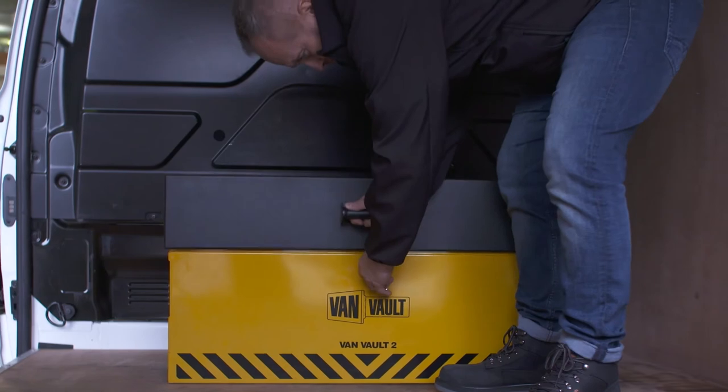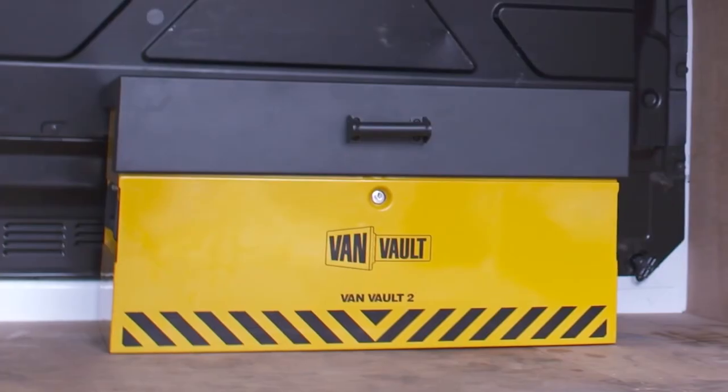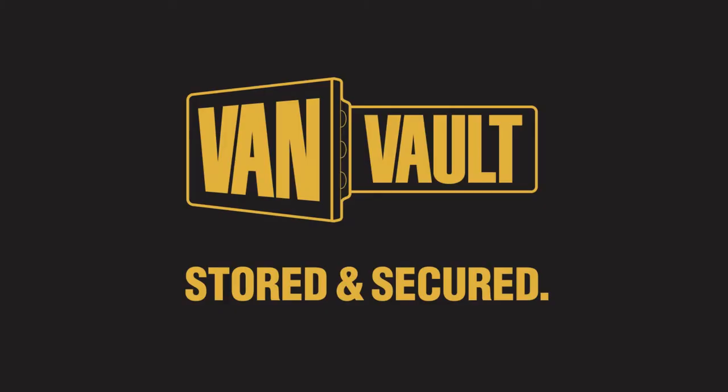And to make your working day easier, the Vanvolt 2 has been designed so there's loads of room to fit your kit inside. Thieves will always want to get into your van, but the Vanvolt 2 means proper protection, keeping your tools more secure than ever. Let's stop making it easy for thieves. Vanvolt. Stored and Secured.